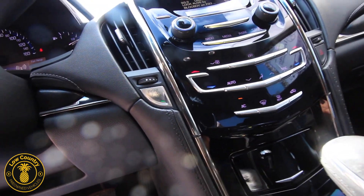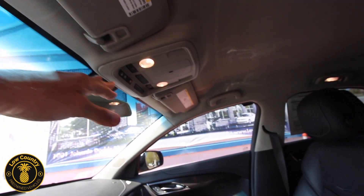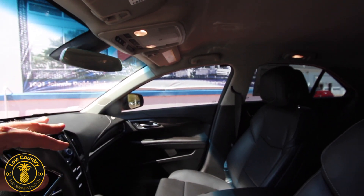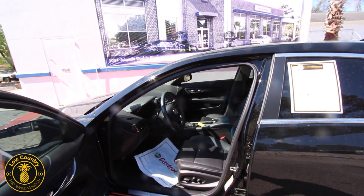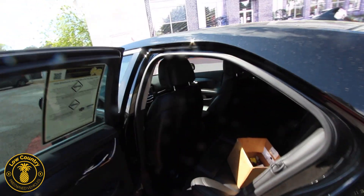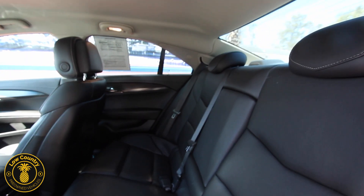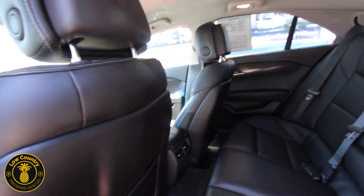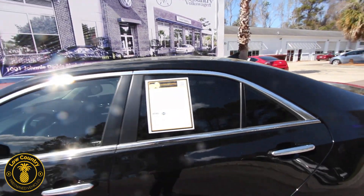You've got the start-stop engine button, automatic transmission, USB and auxiliary ports, and OnStar. All GM vehicles — whether it's Cadillac, GMC, or Chevrolet — come standard with OnStar, which is a great safety feature offering a lot of nice amenities. In the back, you've got plenty of room in the rear seats. You can push the seats forward for more room, and there are rear air vents in the back as well.